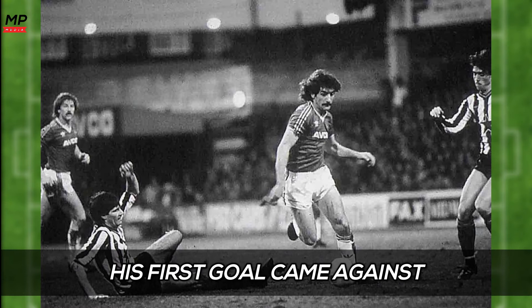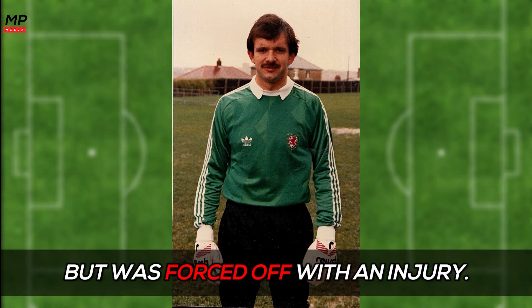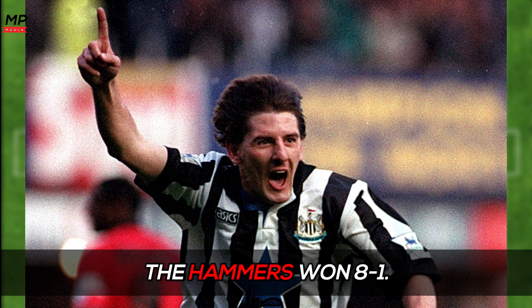His first goal came against Martin Thomas, who was an actual keeper but was forced off with an injury. Martin then scored against defender Chris Hedworth, who also injured himself, meaning Peter Beardsley was next. The Hammers won 8-1.